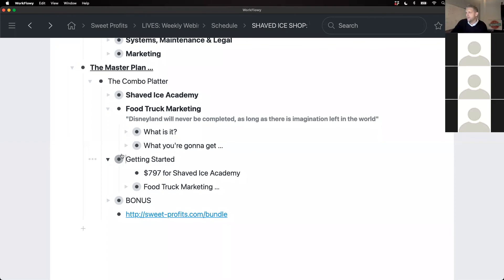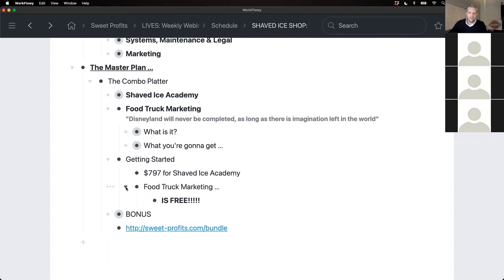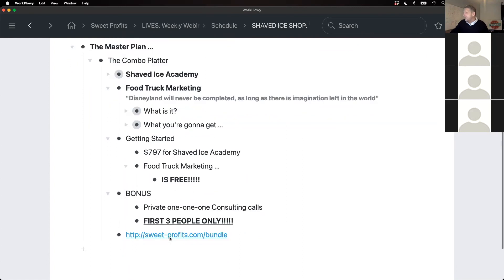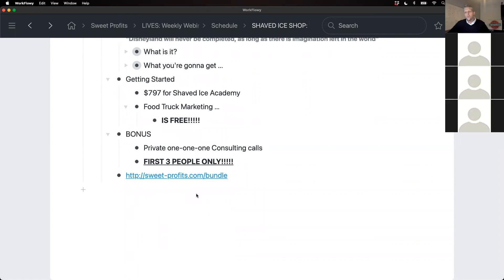What I'm doing is bundling both programs together. Shaved Ice Academy sells for $797 and Food Truck Marketing is currently $297. I'm offering both together for just $797 — the price of Shaved Ice Academy. I also have payment plans available if paying all at once is hard for you. As a bonus, for the first three people, I'll do private one-on-one consulting calls where we talk specifically about what's going on with your business and point you in the right direction. If you're interested, go to sweet-profits.com/bundle for more information.